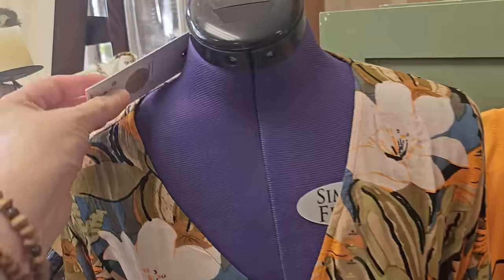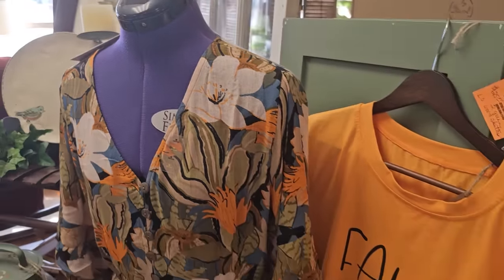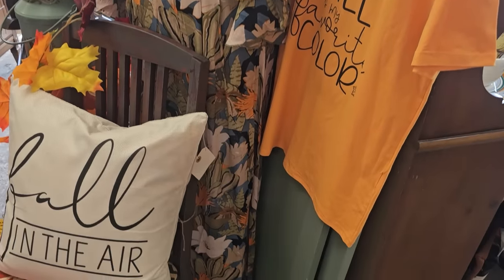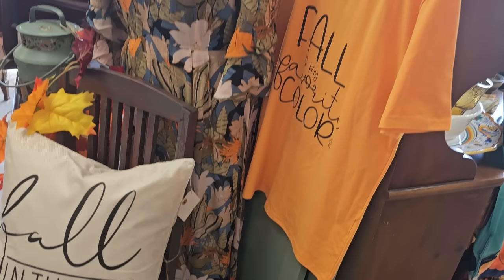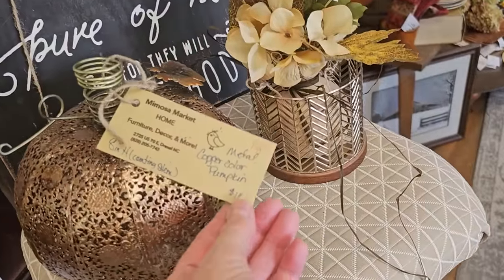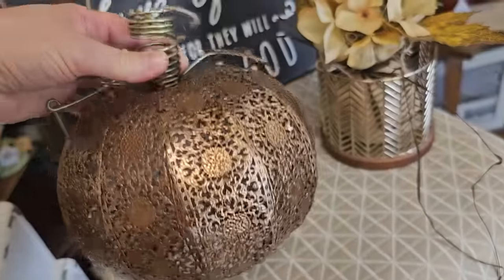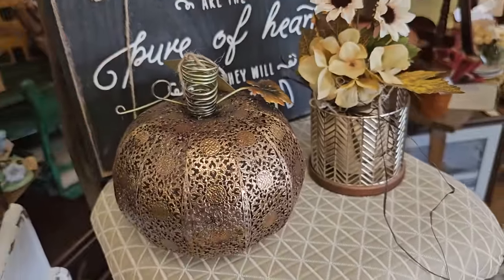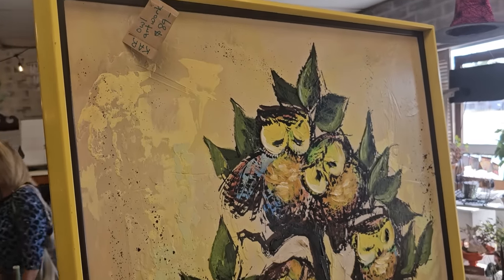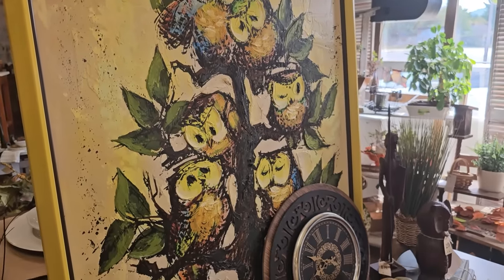And this is another dress — I should have gotten this dress too, I may go back for that. $32, and this is actually a long ankle-length dress. And she's got several of these metal pumpkins, $12 each — that'd be perfect with a little tea light inside. Here's a huge piece of artwork, $89, and it's got a lot of texture on it with all the sweet little owls.